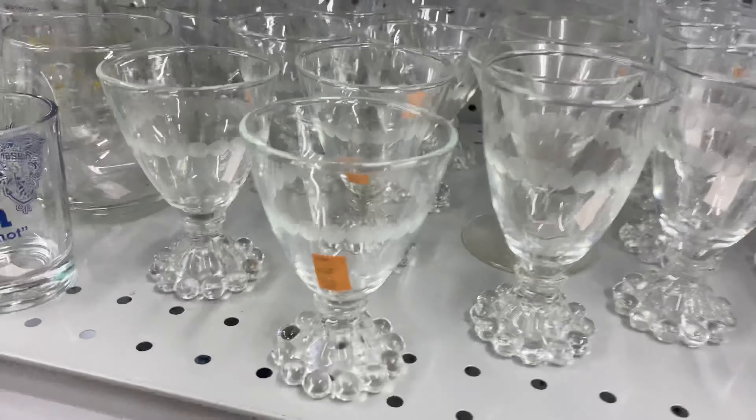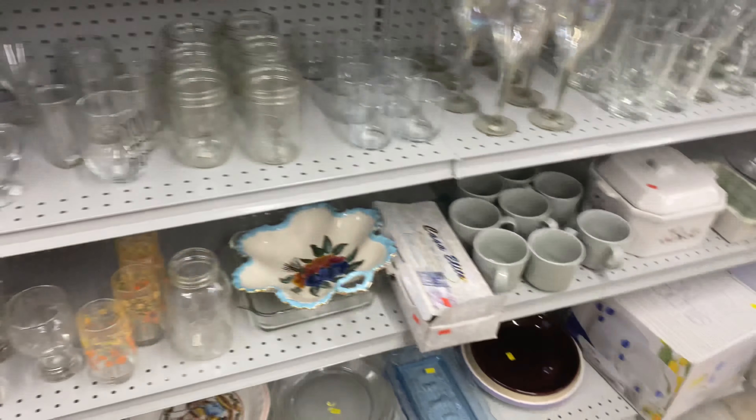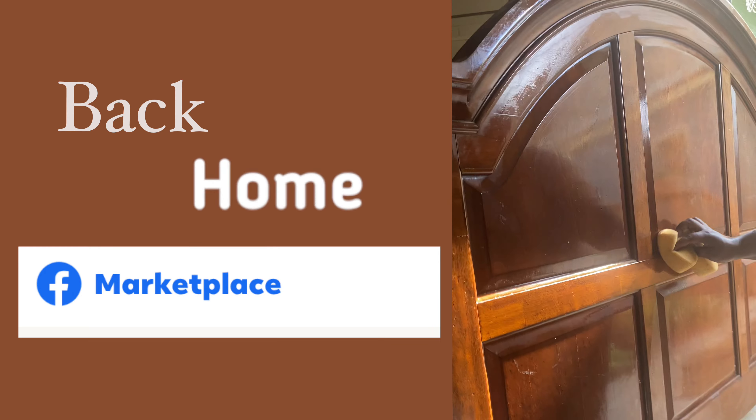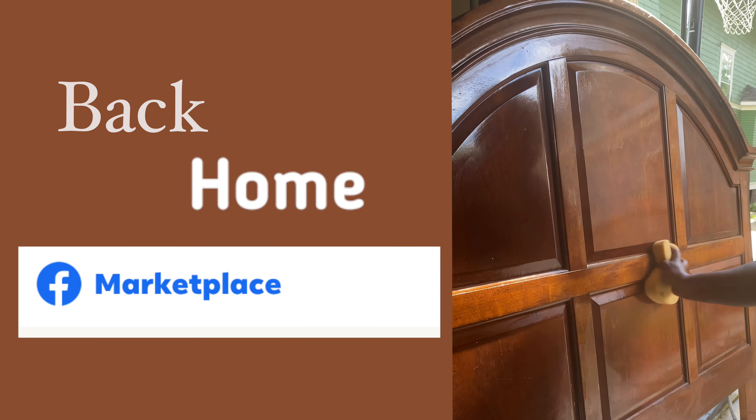That huge bamboo ceramic lamp and the glassware had me feeling like I need to be on vacation somewhere. I'm back home now and I want to take some time to show you the pieces I picked up from Facebook Marketplace. I picked up this arch wooden queen headboard for only $25.